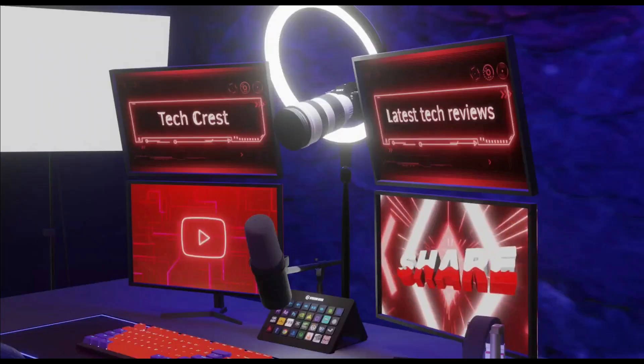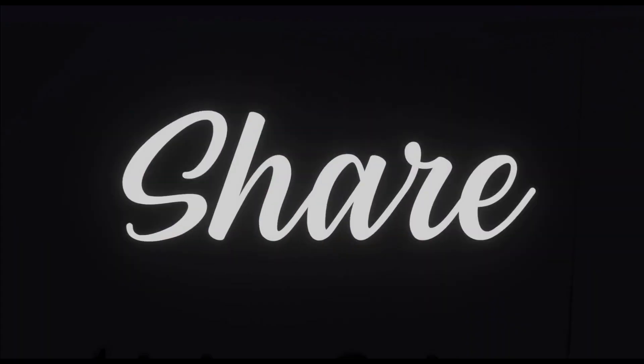Welcome to my channel TechCrest. Here we review the latest tech products to help you make the best purchasing decisions. Before proceeding to the video, please subscribe to my channel. Alright, let's get started.